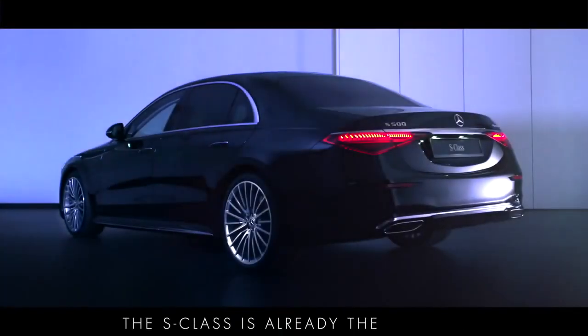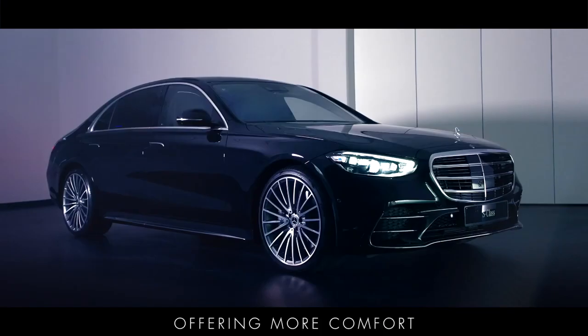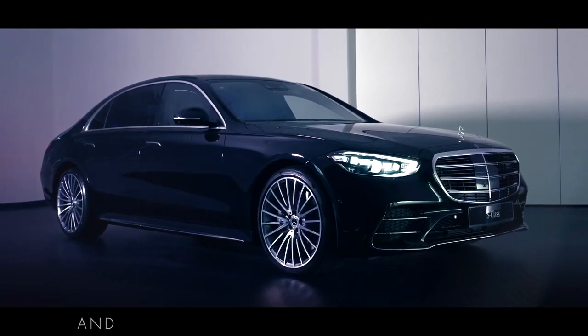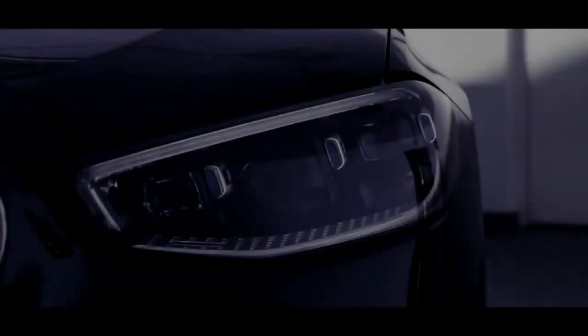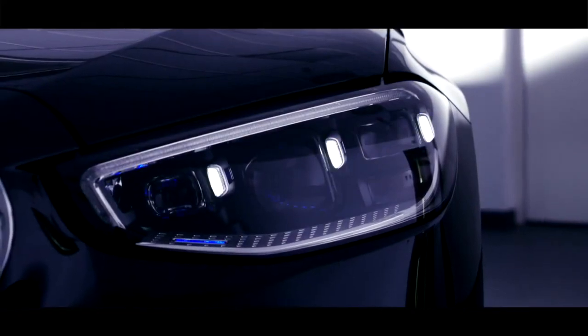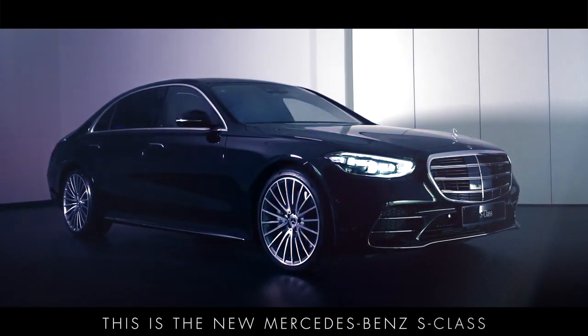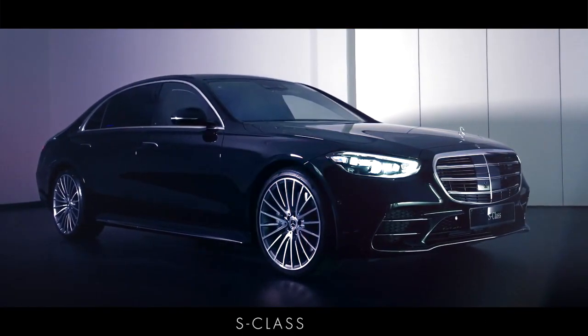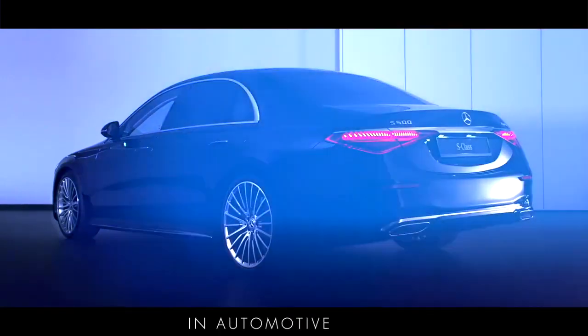The S-Class is already the world's best-selling luxury saloon and this latest generation is the best ever, offering more comfort, more space, more luxury and even more technological innovation. This is the new Mercedes-Benz S-Class, the most advanced and luxurious S-Class ever. Continuing a long history of pioneering innovation, it sets a new standard in automotive luxury.